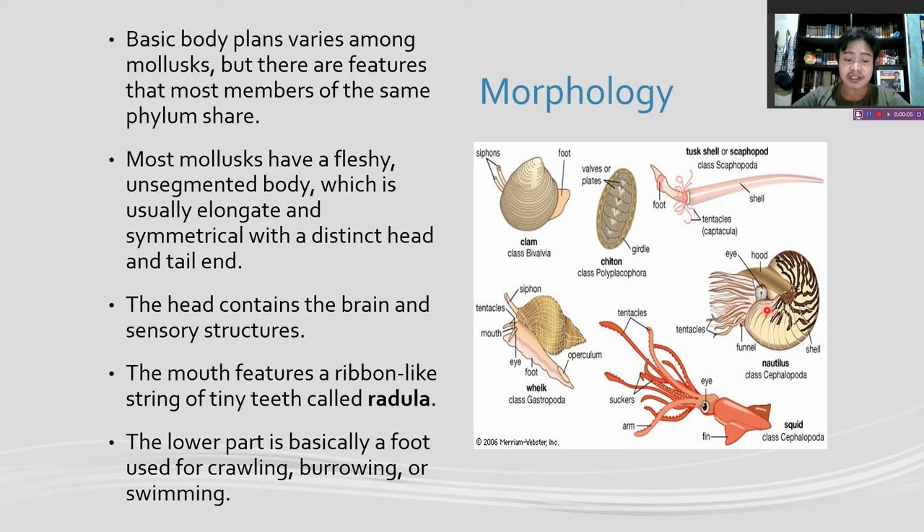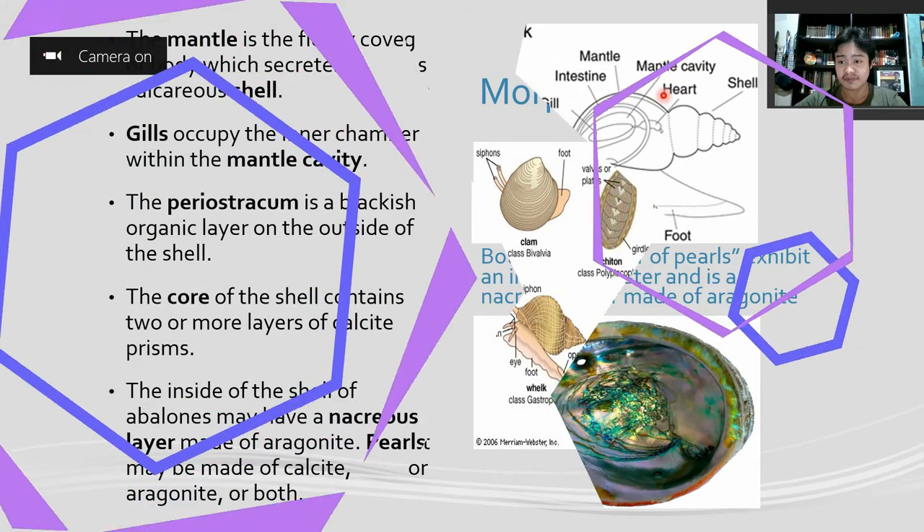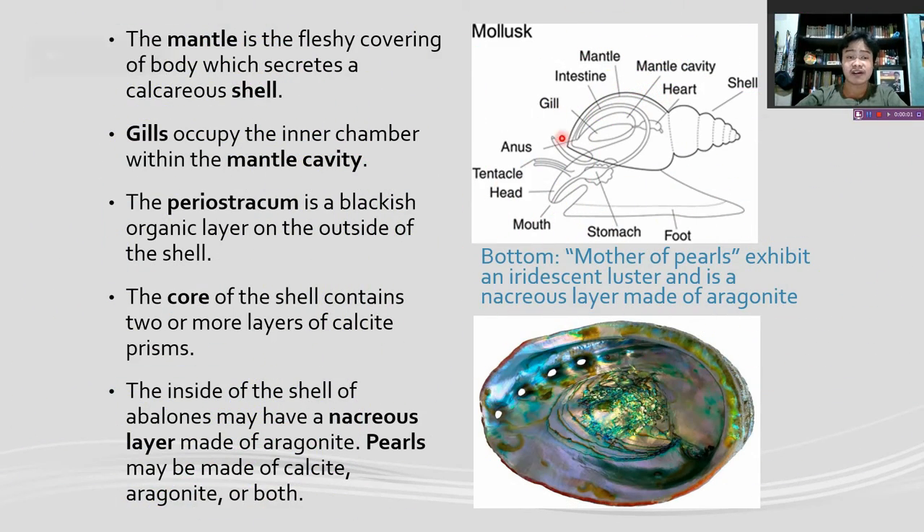The mouth features a rib-like string of tiny teeth called the radula. The lower part is basically a foot used for crawling, burrowing, or swimming. It's the fleshy covering of the body which excretes the calcareous shell. The gills occupy the inner chamber within the mantle cavity.